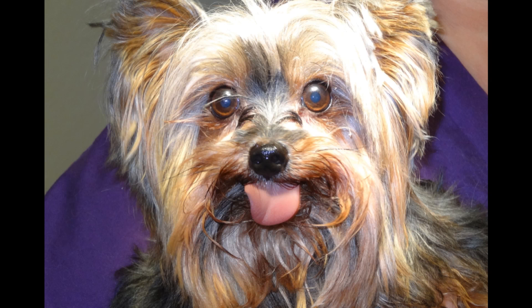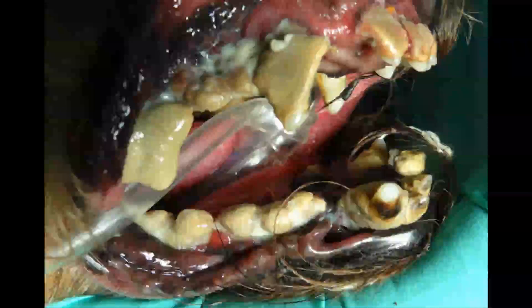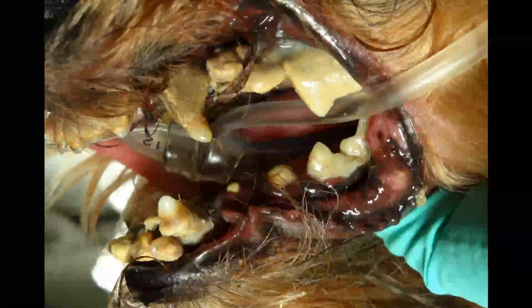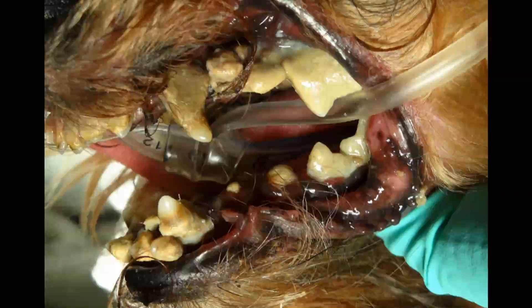We've all seen this patient — a small breed dog, middle to upper middle age, that's never really had an adequate cleaning and evaluation in the hospital. Very commonly, what we see is profound disease in these small breeds. You can see there's considerable calculus and debris into and around the tissue. Just profound disease present.